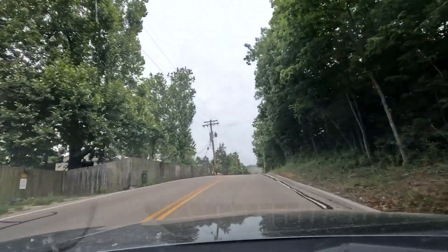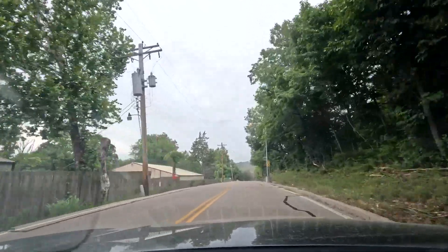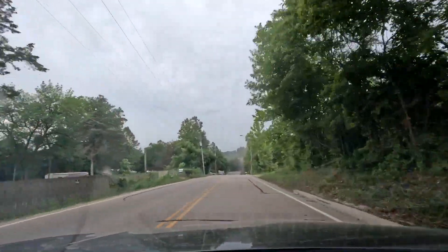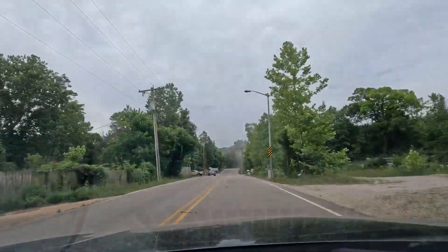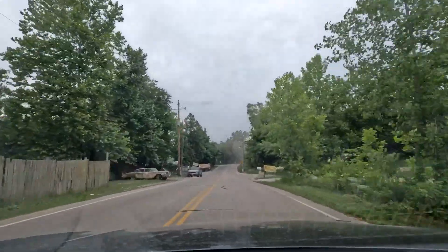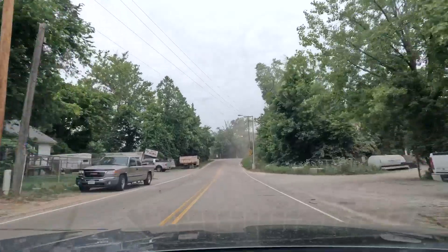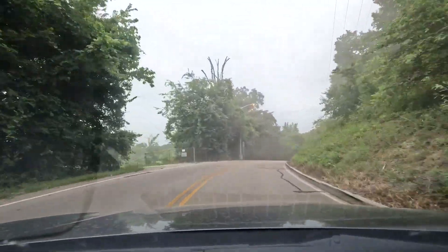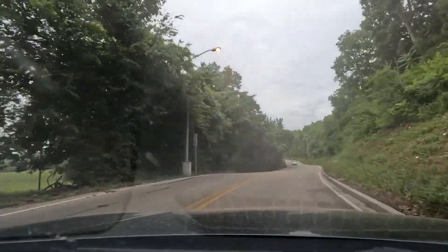I'm heading to I-55 Raceway, actually known as Federated Auto Parts Raceway at I-55, in Pevely, Missouri. It's a World of Outlaws Late Models, Extreme Outlaw non-wing sprint cars, and modifieds for the Summer Nationals. Gonna be a good time, hopefully.